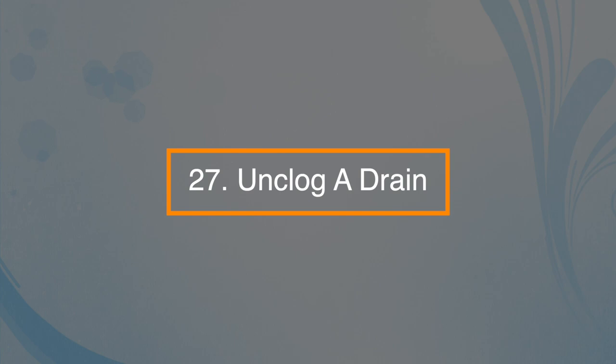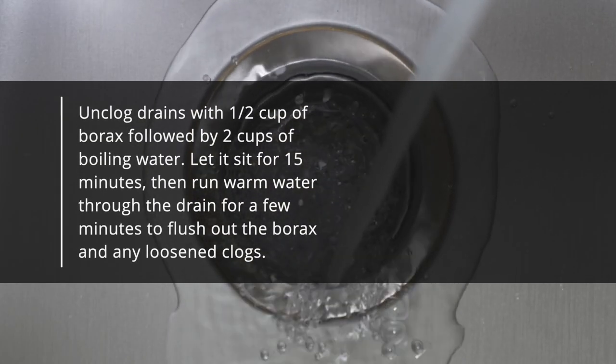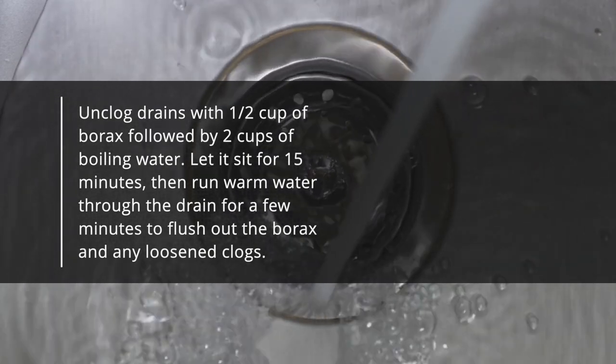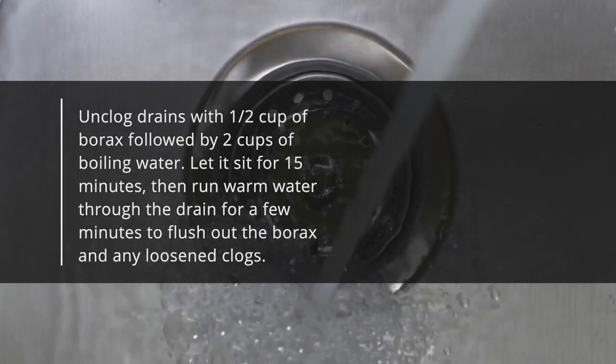Number twenty-seven: you can unclog a drain with borax. Unclog drains with half a cup of borax followed by two cups of boiling water. Let it sit for fifteen minutes, then run warm water through the drain for a few minutes to flush out the borax and any loosened debris.